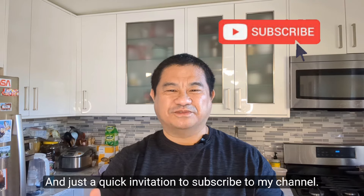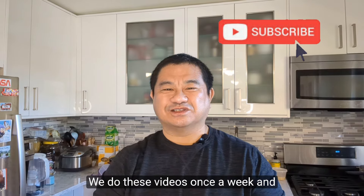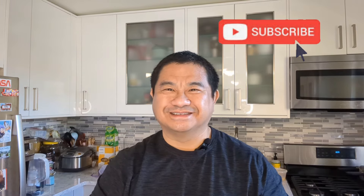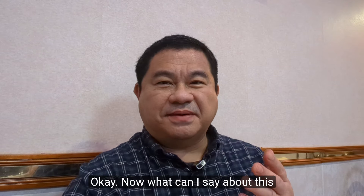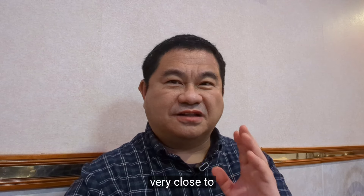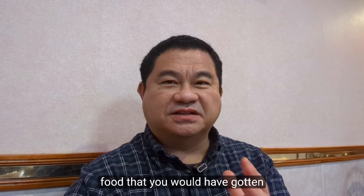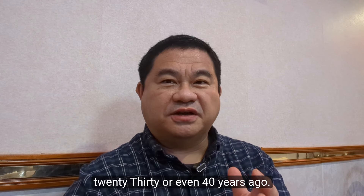Just a quick invitation to subscribe to my channel — we hope you like this video. We do these videos once a week and hope you can join us. This meal is actually very close to classic Chinatown Chinese food that you would have gotten 20, 30, or even 40 years ago.